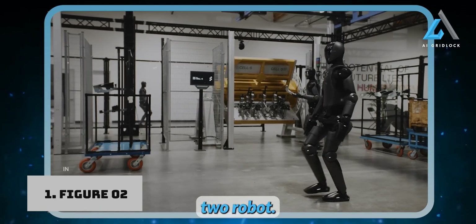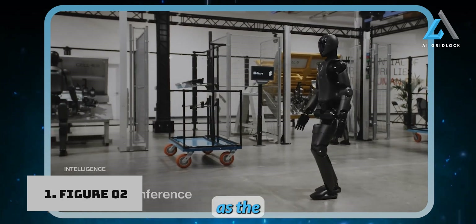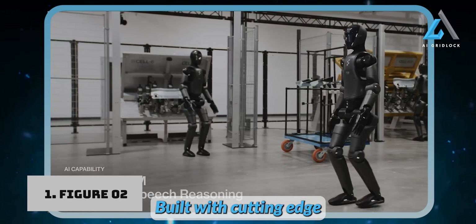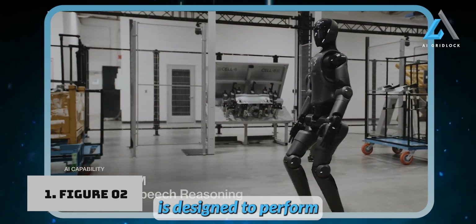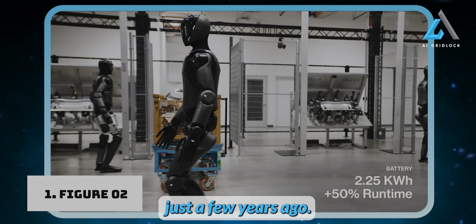Introducing the Figure 2 Robot, the latest breakthrough from Figure AI in humanoid robotics. As the second generation following their original Figure 1, this model takes things to a whole new level. Built with cutting-edge AI and robotics technology, Figure 2 is designed to perform a wide range of tasks autonomously, and it's doing so in ways we couldn't have imagined just a few years ago.